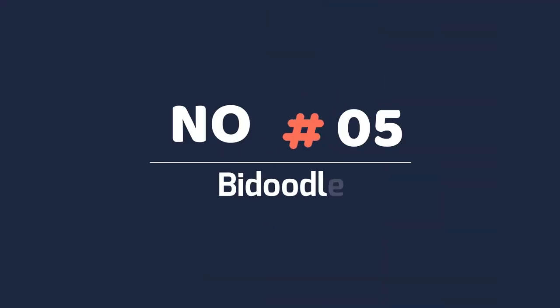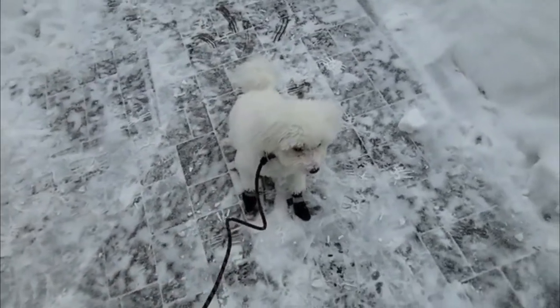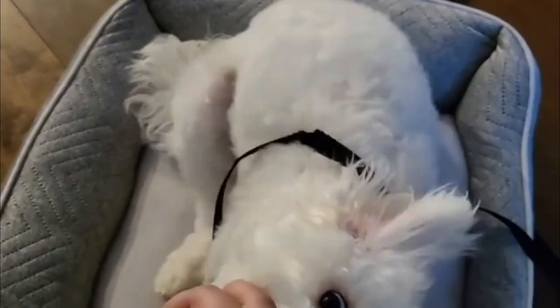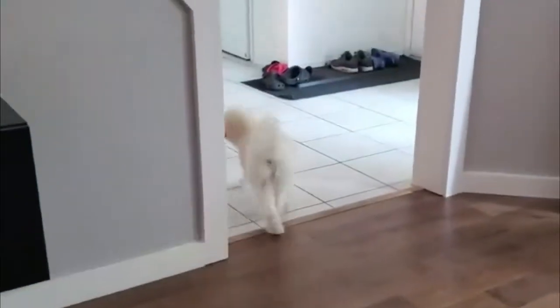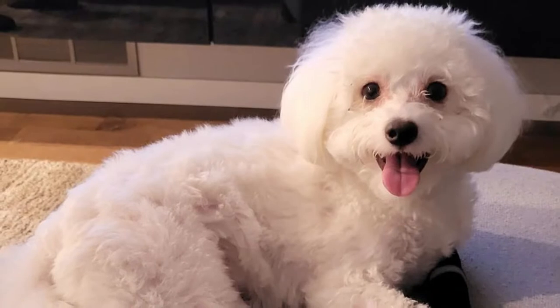Number 5: Bichon Doodle. Bichon Doodles are little balls of energy that love to be cuddled and held. Although they can be jumpers, their tiny size and big personalities are great for children and small apartments. They're very vocal — they love to bark, whine, and whimper — and are prone to separation anxiety. They are an unaggressive breed that just wants to love you.